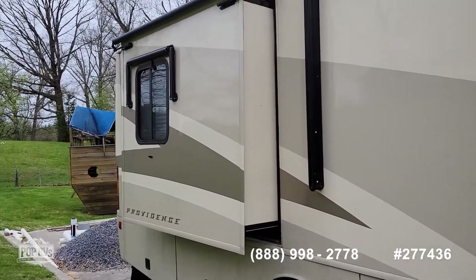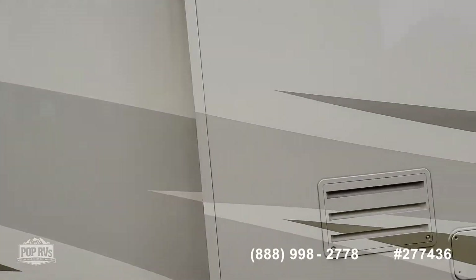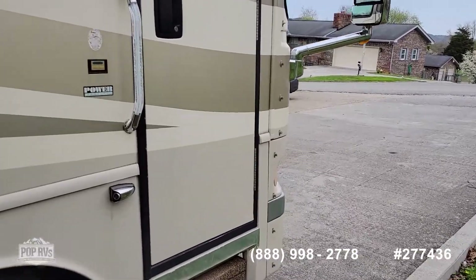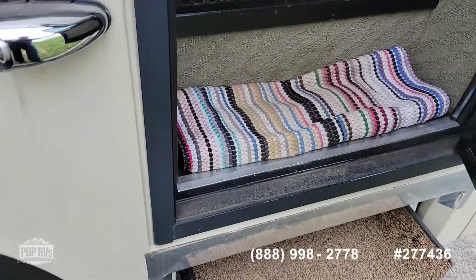There's a little wind out here so we're not going to stay here very long. You also have an awning for your side windows. We'll go inside and take a look. It does have the electric entry steps.